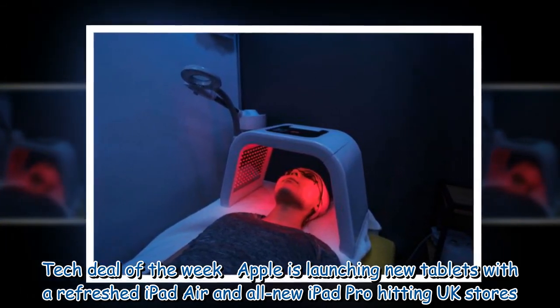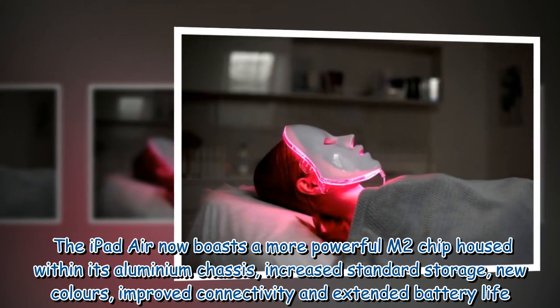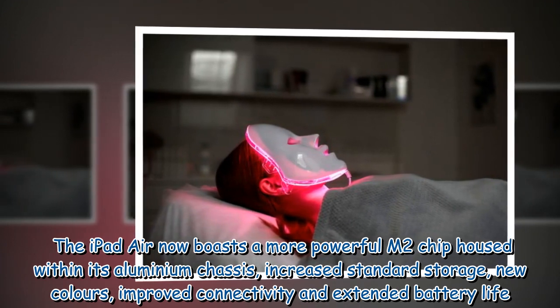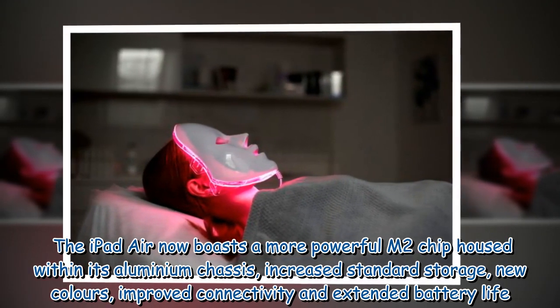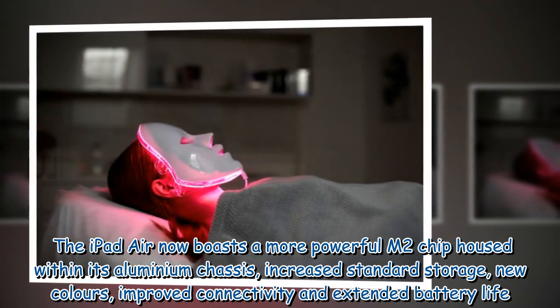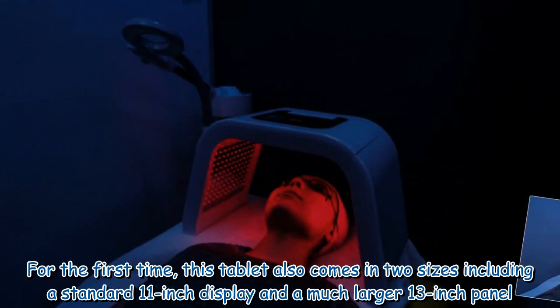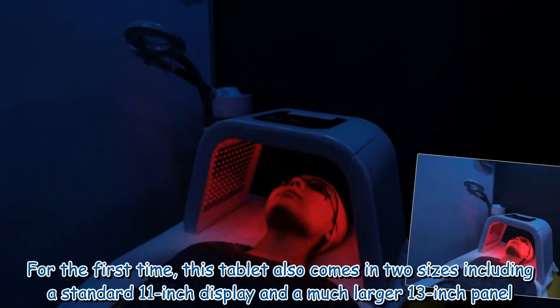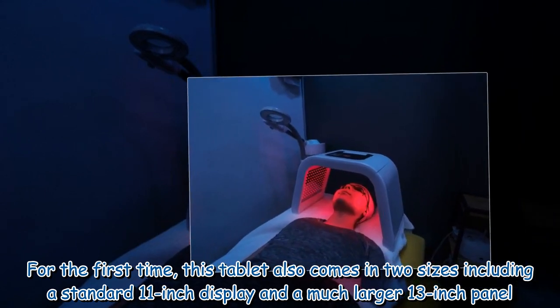In a tech deal of the week, Apple is launching new tablets with a refreshed iPad Air and all-new iPad Pro. The iPad Air now boasts a more powerful M2 chip housed within its aluminium chassis, increased standard storage, new colors, improved connectivity, and extended battery life. For the first time, this tablet also comes in two sizes: a standard 11-inch display and a much larger 13-inch panel.